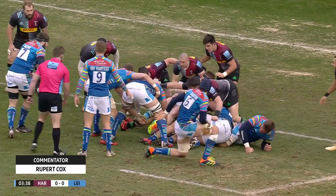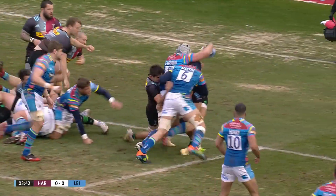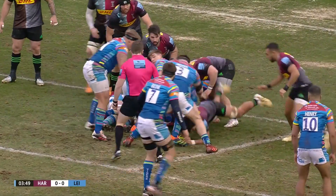Harlequin's defence holding firm for now. Labanini picks and goes, the big Argentine reaches out. And he's shoved back by Joe Marchant. Good work from the Harlequin centre.